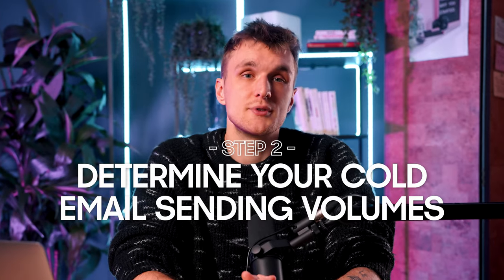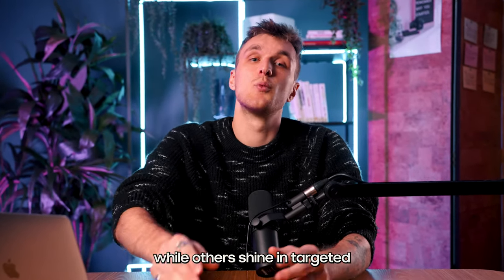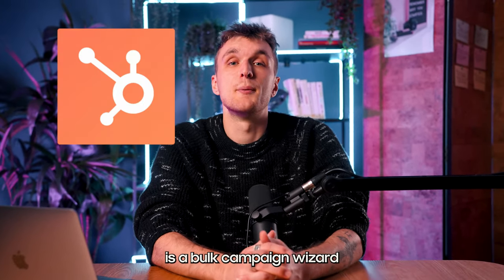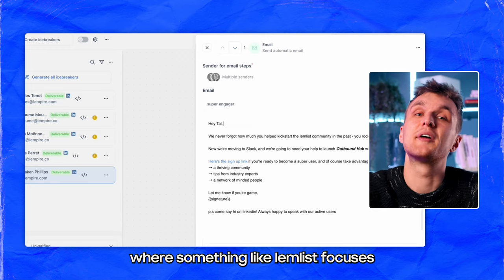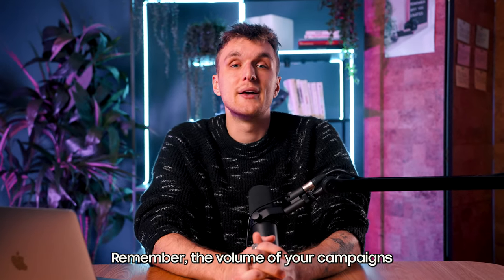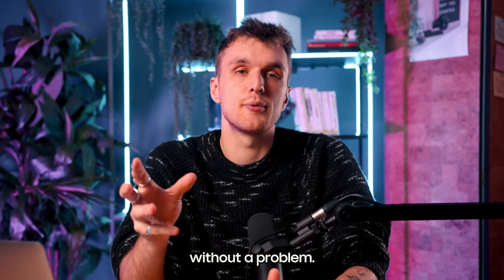Determining your cold email sending volumes — how many emails are we talking about? Some platforms are champions of high volume sending, while others shine in targeted low volume campaigns. HubSpot, for example, is a bulk campaign wizard, whereas something like Lemlist focuses on personalized outreach instead. The volume of your campaigns plays a significant role in choosing a tool that can handle your demand without a problem.